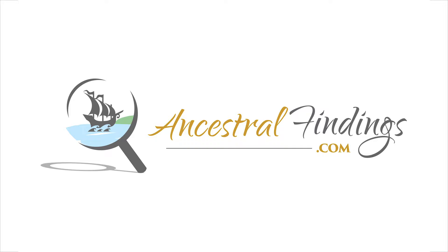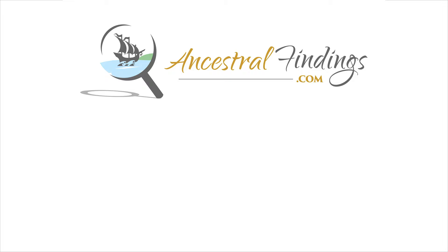Thanks for listening to the Ancestral Findings Podcast. Looking for free resources to help you in your genealogy research? Visit AncestralFindings.com for that helpful information. Happy searching!